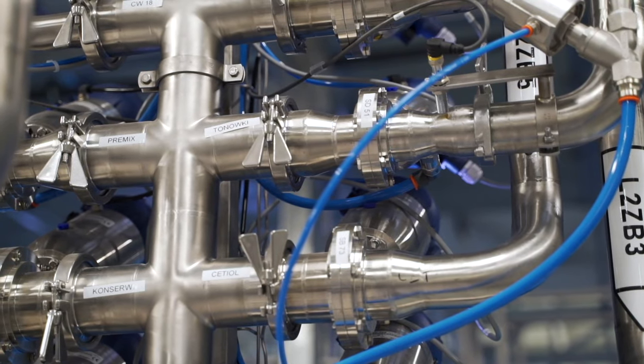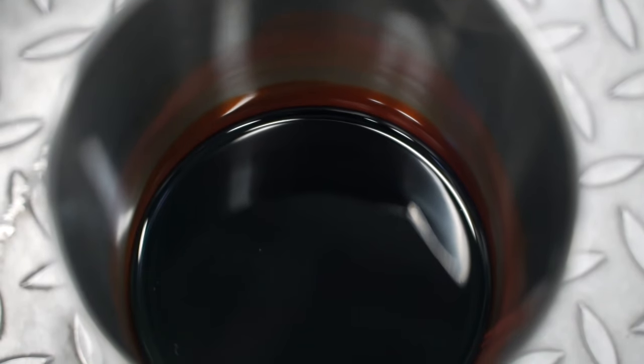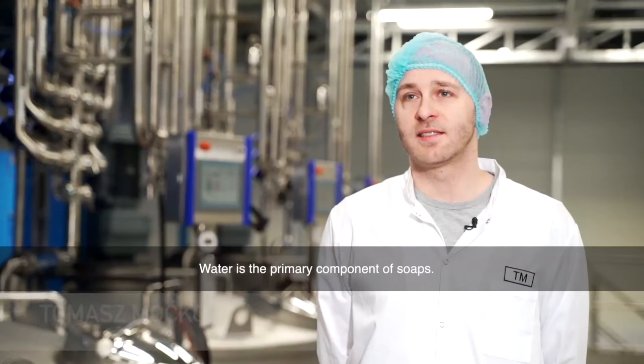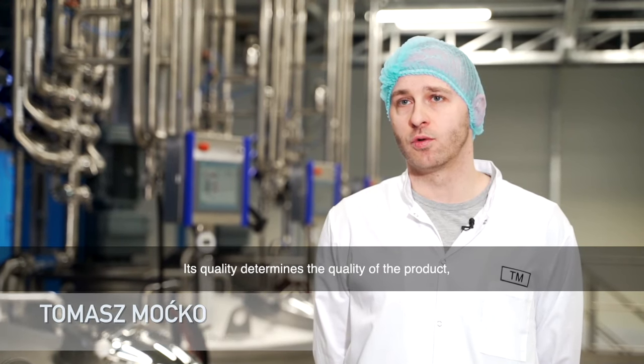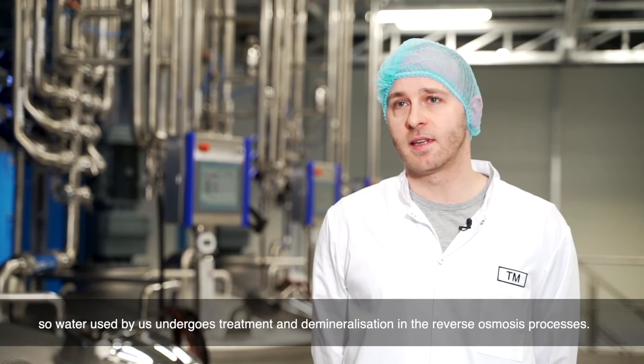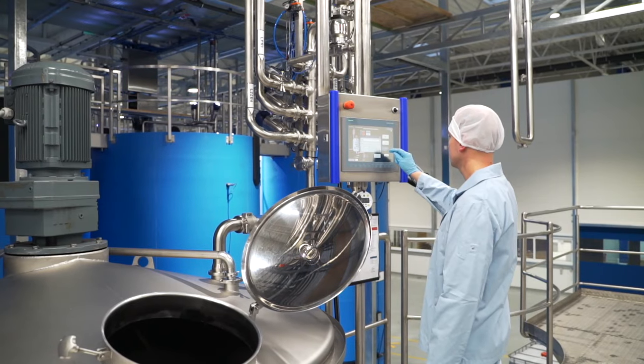Raw materials are then automatically weighed and dosed to a mixer. Those used in smaller quantities, such as pigments or extracts, are dosed using buckets. The system is controlled with a data scanner to avoid mistakes. One of the key ingredients used in production is water, which continuously circulates in the mixing department, preventing the development of microorganisms. Its parameters, similarly to those of other raw materials, are continuously monitored.